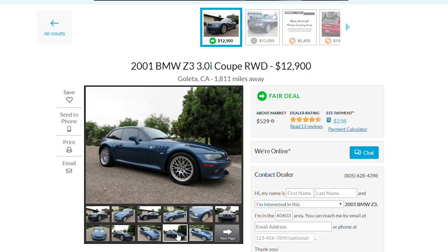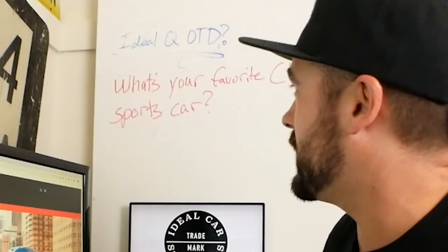Do you guys like the Roadster or the Coupe — the clown shoe? Let me know down in the comments; I bet it's going to be pretty close. And while you're down there, also let us know the answer to the ideal question of the day: what's your favorite cheap sports car under $10,000?